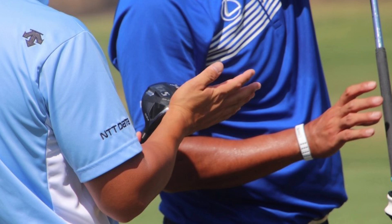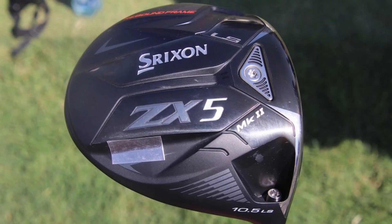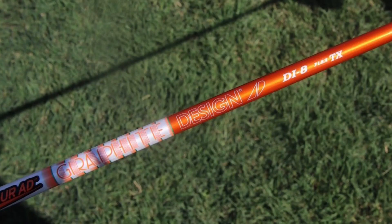The most noteworthy name making the switch this week was Hideki Matsuyama. We spotted Hideki testing out the new drivers, and he decided on the ZX5 MK2 LS, which we're assuming stands for low spin. Of course, he's equipping the new ZX5 LS with his typical Graphite Design Tour AD DI-8TX orange shaft.